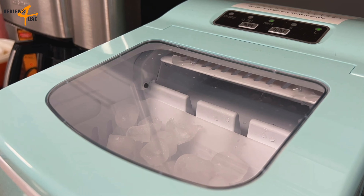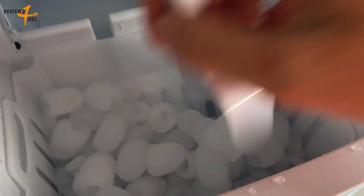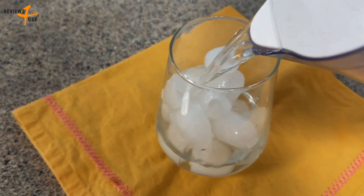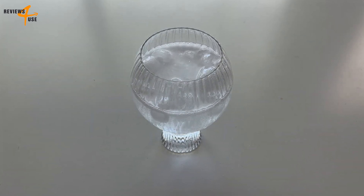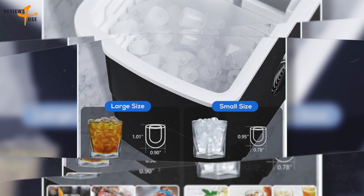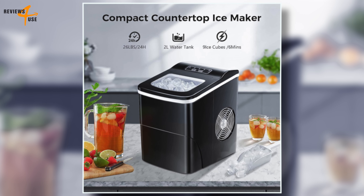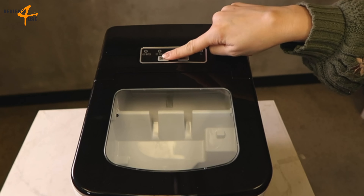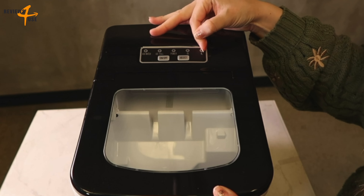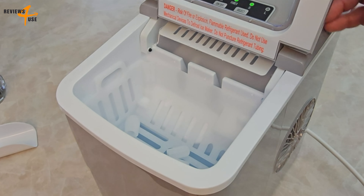This not only helps you save energy, but it also keeps the machine cool and ensures a quiet environment. In addition to its speed and efficiency, the Aglucki Countertop Ice Maker is also handy and convenient. It has multiple functions, including indicators that will remind you to take out the ice cubes when the basket is full and inform you to add water when running low. The machine also has a transparent window, allowing you to easily watch the ice being made. It produces round and smooth bullet-shaped ice cubes that come in two sizes, small and large.